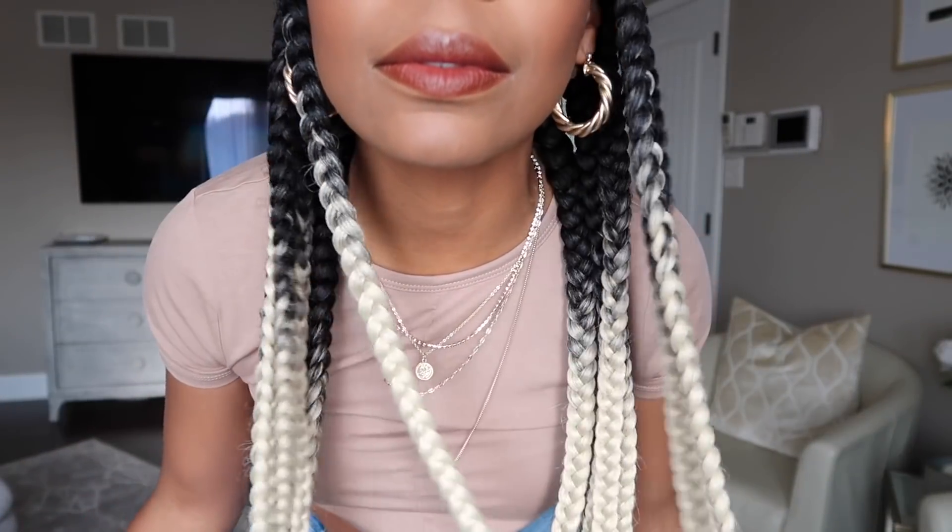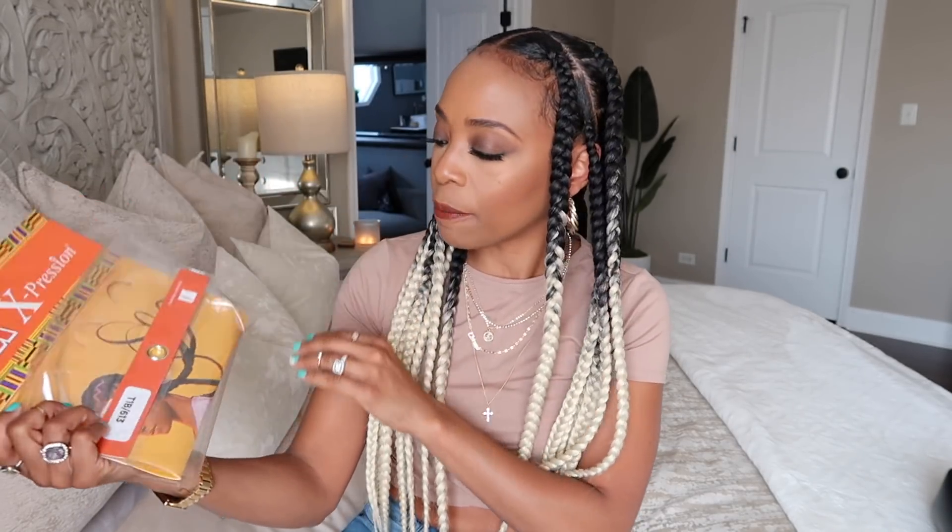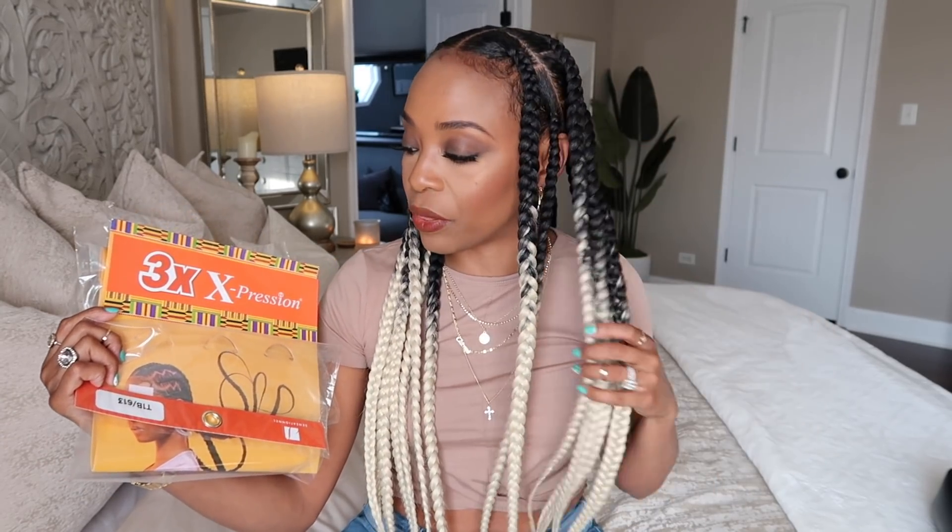And my hair — I did some jumbo knotless box braids. I was really excited to do these because they're kind of my favorite; I can do them really quickly. I used a different type of hair this time — it's the two-tone, with the black roots and ash blonde at the bottom. It's the three times expression hair in color 1B at the top and 613 at the bottom, so it fades into that ash blonde which I love.